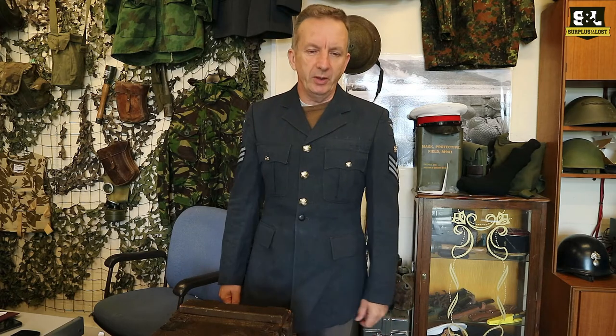We have got some RAF blue jackets in stock. We do picture them individually so you can see exactly what the one you'd get would look like. This one's got siding stripes on it and we list them by size. They often don't come with a belt — we don't seem to get the belt with them. Please check out the website surplusandloss.co.uk.